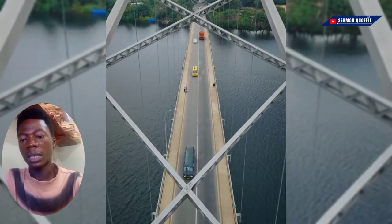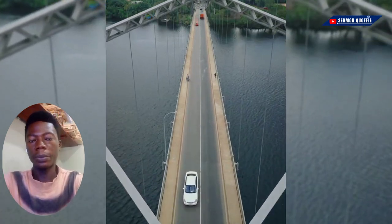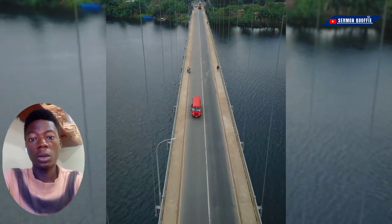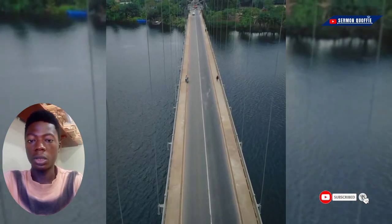The total cost of the completed project was £682,000. Make it a point to visit Adomi Bridge and share your experiences with us in the comment section, or if you have already visited before, share your thoughts or experiences with us in the comment section. Don't forget to like and share.